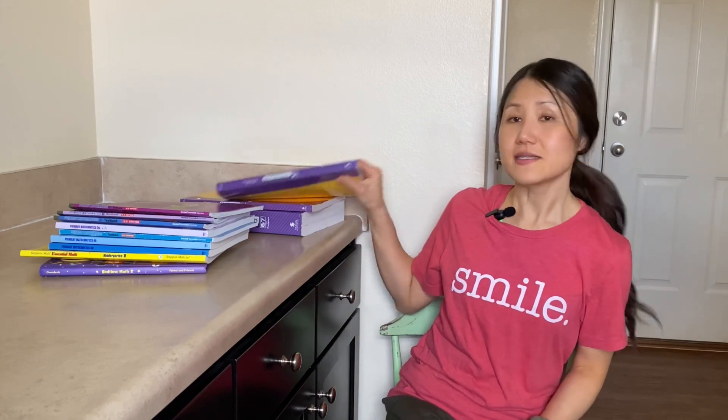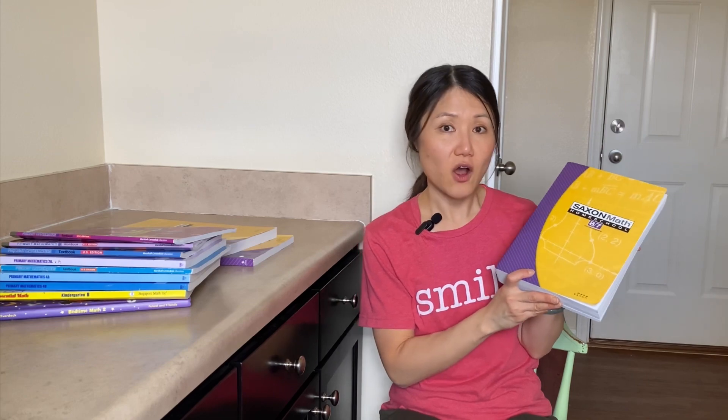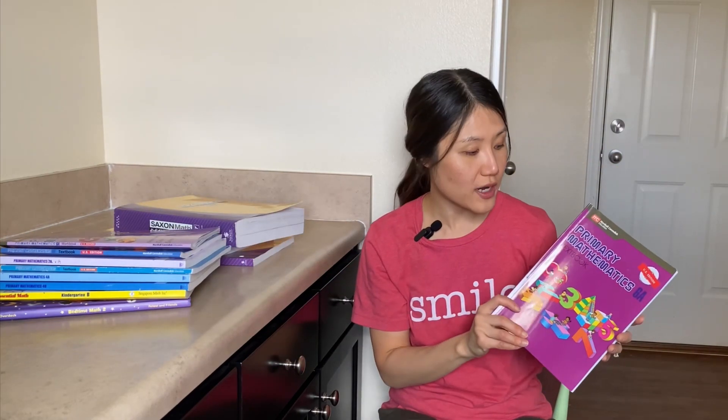Unfortunately, Singapore math doesn't go all the way through high school. So for our rising seventh grader, we have decided to try Saxon math so that she can transition into the high school years with a program that we know to be tried and true. Singapore math typically is about one grade level ahead of students in the United States. After looking into Saxon math and the levels, we have decided to start our oldest with Saxon level 8-7, which focuses on pre-algebra. You can tell that even sixth grade Singapore math is a little bit more challenging than Saxon 8-7, and our daughter is the one who pointed that out.